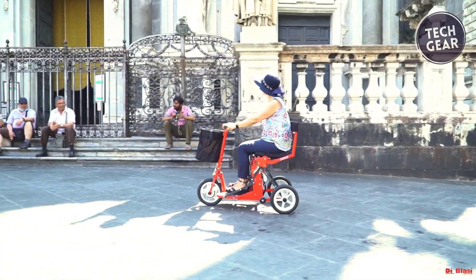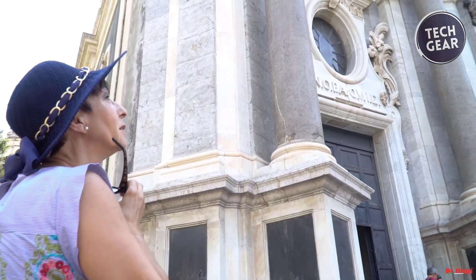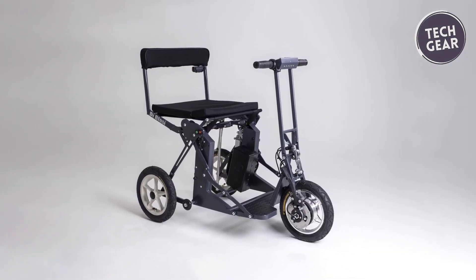Ideal for crowded urban areas and unpaved roads, the De Blasi R30 combines classic Italian design with practicality, offering a top speed of 6 km per hour and a range of 16 km.